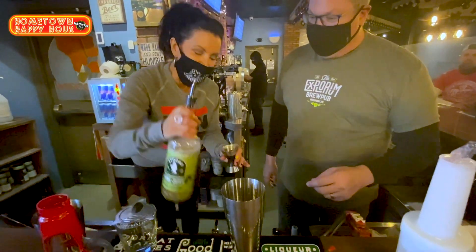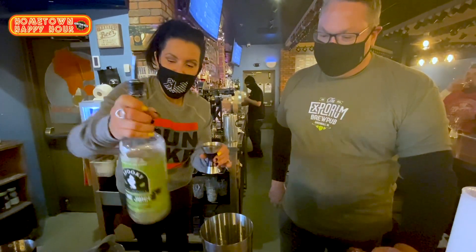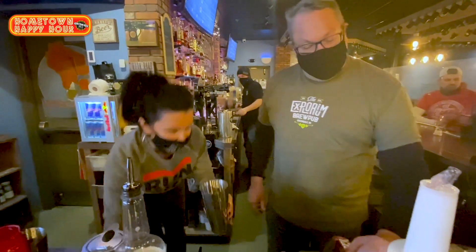What I love is that you do a lot of local products here. It's all Wisconsin — much like KLH, it's hometown, all the time. All right, we're going to put that in there. Now we're going to throw a scoop of ice in there, and we're going to shake.